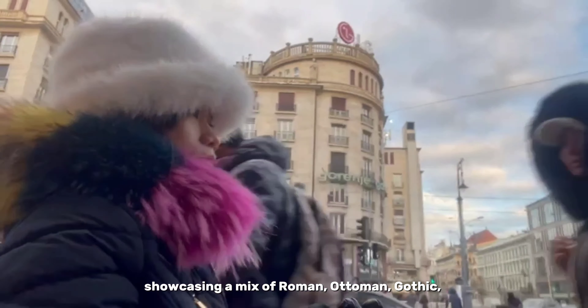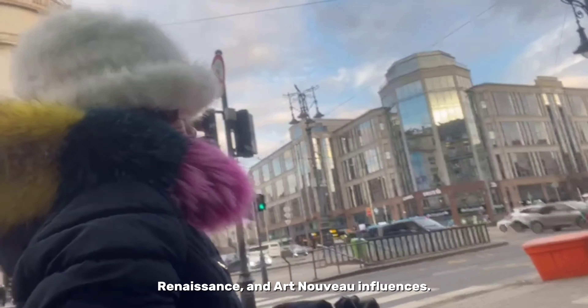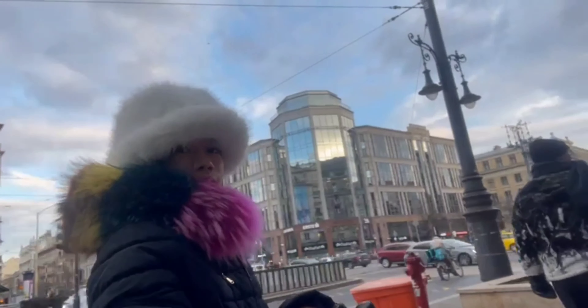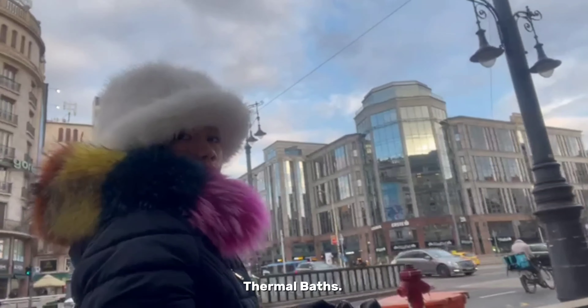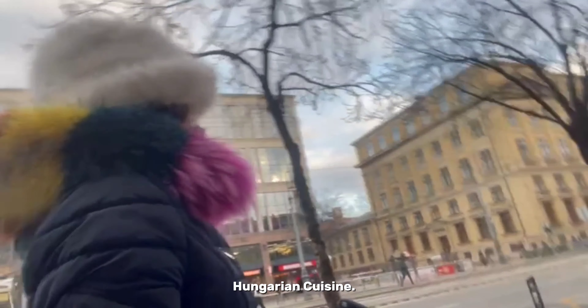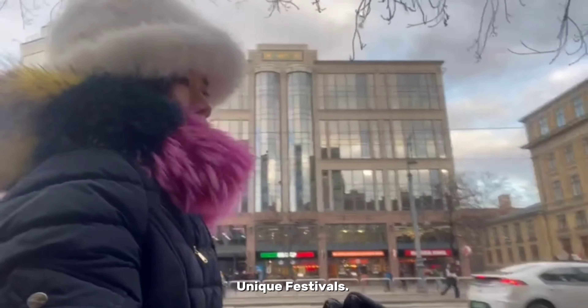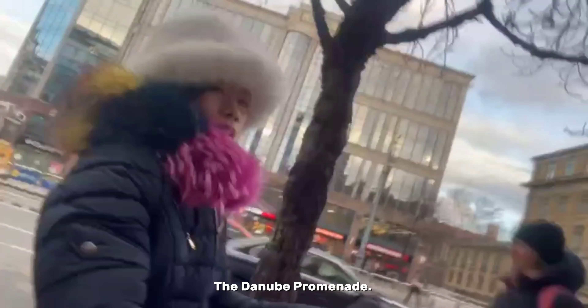Such lovely weather today and we are going to explore more about Budapest. Usually tourists and travelers commonly ask about places such as Budapest — what is Budapest best known for? Well, there are lots of things to consider, as far as I've been here and witnessed.